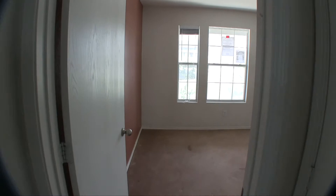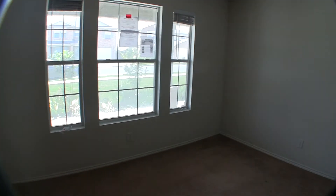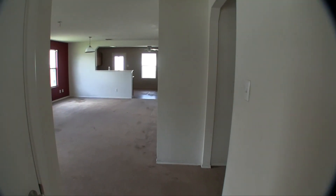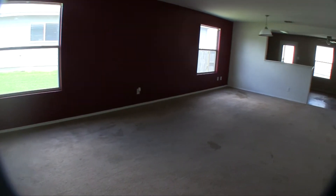And then we have bedroom number three at the front of the home with some nice accent windows. This bedroom also is going to need a fresh coat of paint and some carpeting. There is a repair escrow as I mentioned at the beginning of the video to help do some minor repairs in this home.